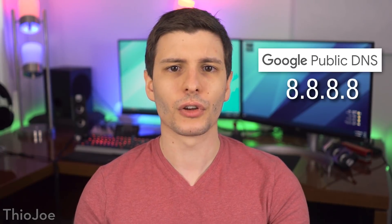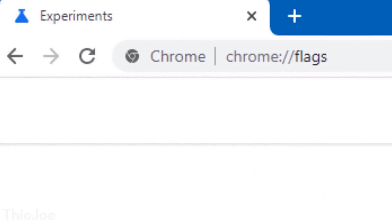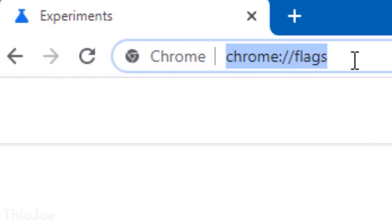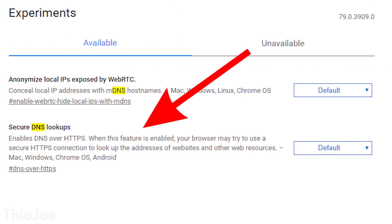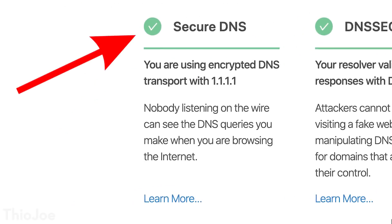If the connection to the DNS server is encrypted, it can't be snooped on or redirected. To use this yourself, you have to be using a DNS provider that supports encrypted DNS. Two examples are Google's DNS servers at 8.8.8.8 or Cloudflare's DNS servers at 1.1.1.1 — Cloudflare is the one I'd recommend and personally use. You can Google how to change your DNS to set these up. Then in Chrome 79, go to chrome://flags, search DNS, and look for the option called Secure DNS Lookups and enable that. If you use Cloudflare's DNS, you can verify it works on their test page, which will show a check next to Secure DNS.